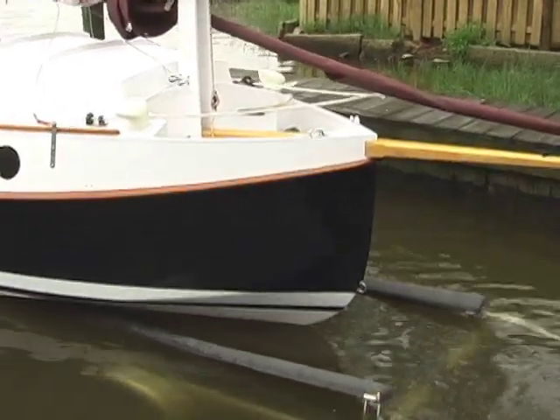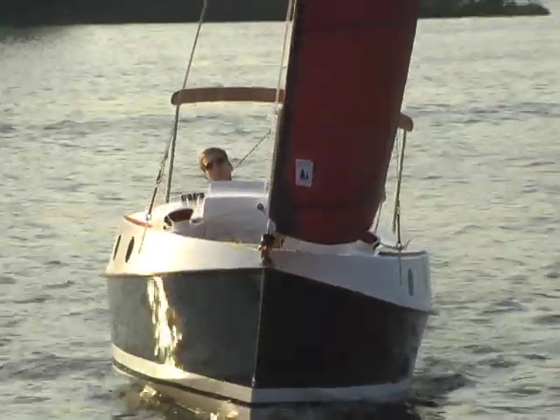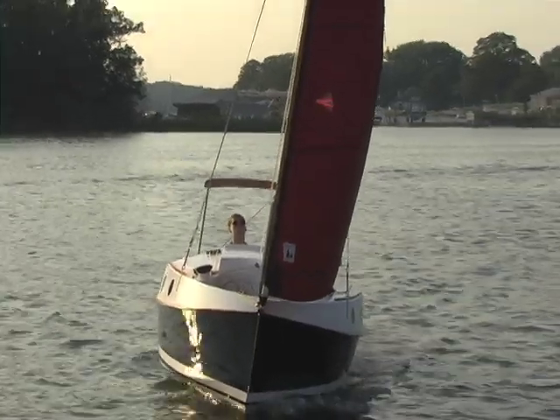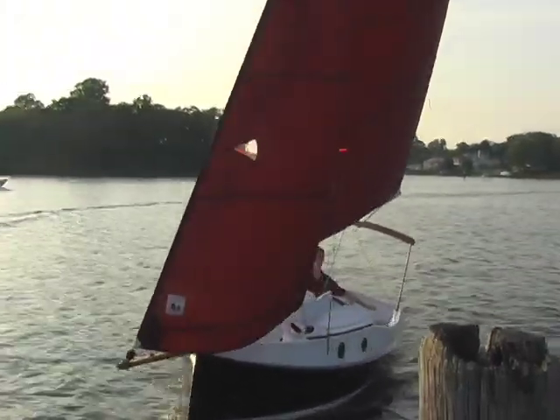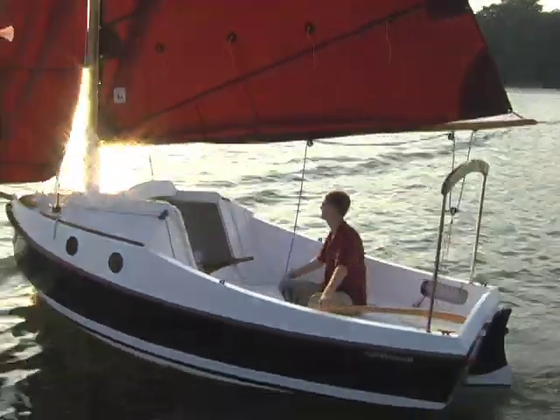But would she really sail? Pocket Ship has been a great delight on the water. In winds light or heavy, with one person aboard or four, she charges along, points well, and the helm is light and precise.